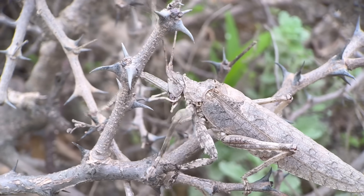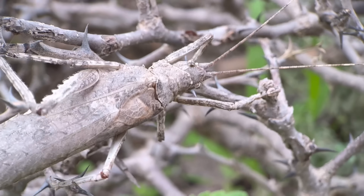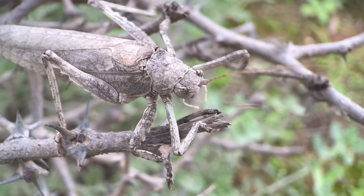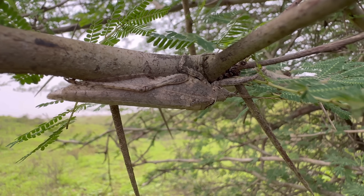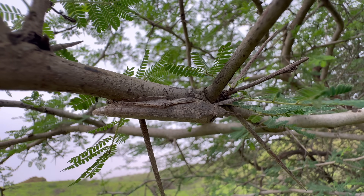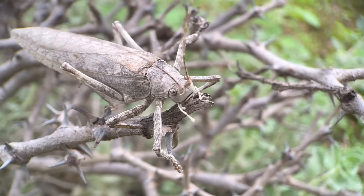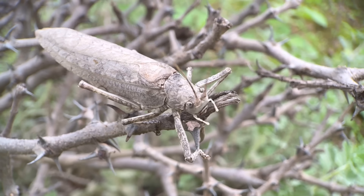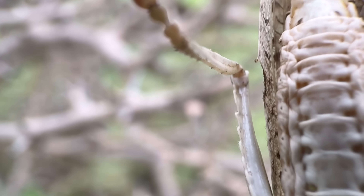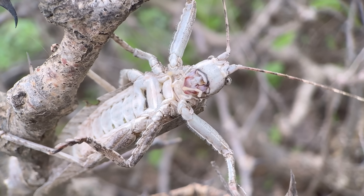On these trees during the day, if you lift up the bark, you can find congregations of up to 12 of these katydids, both juveniles and adults mixed together. Whenever they're resting, they flatten themselves against whatever surface they're sitting on, and they also point their antennae straight forward. If I'm not mistaken, this is the only species of Pseudophylline that can be found in the Middle East, and out of the several hundred species in that group, this is by far one of the most isolated.